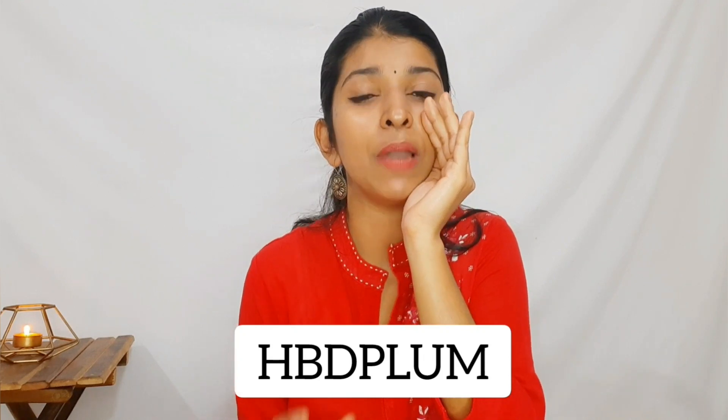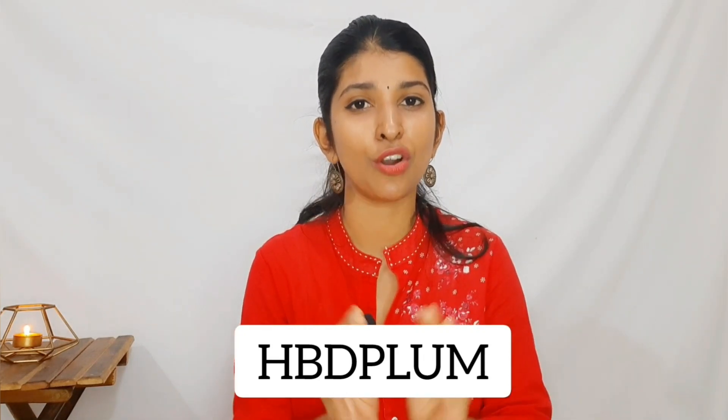Now, if you are interested in these products, I'm going to share a secret. There is a coupon code: HBD Plum. Using this coupon, you can get an additional 10% discount on top of any existing discount.